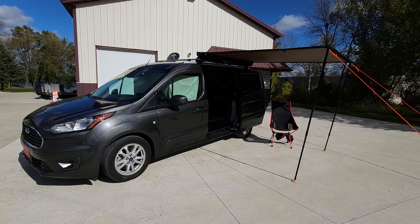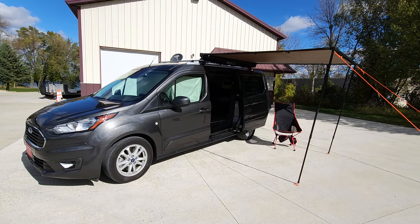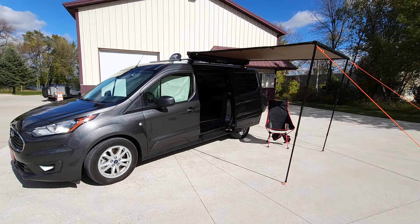Welcome to DLM Camper Vans. Today we're going to walk around a 2020 Magnetic Metallic Ford Transit Connect. It has our Mini-T conversion, an awning, and a hitch mounted cargo carrier.